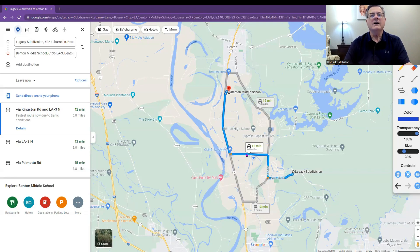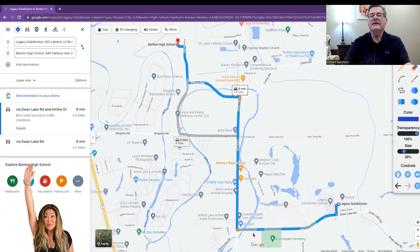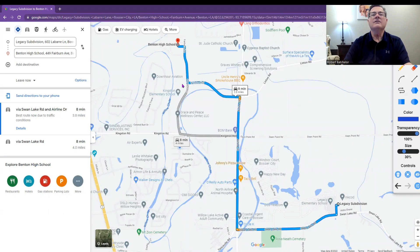Then there's Benton High School. You come out of Legacy, go straight up Airline Drive, cut across and go up to Benton High School. You could cut on Kingston Road and turn either way — the back way would probably be a little bit faster. So very easy to get to the schools.